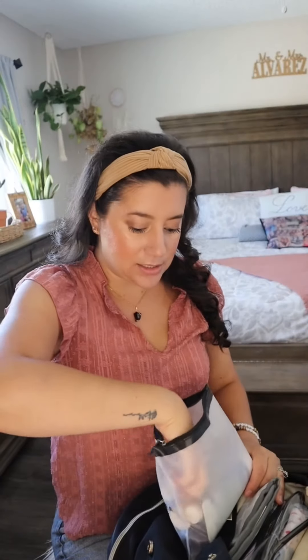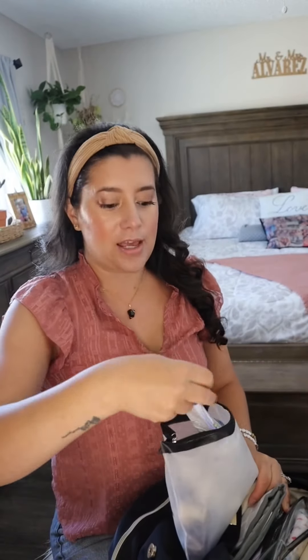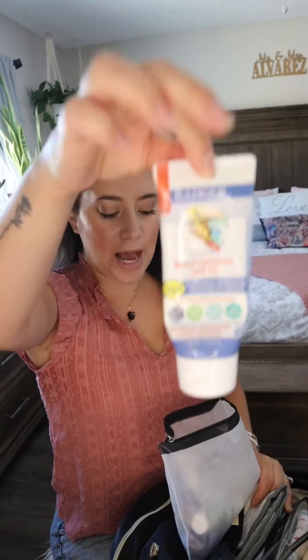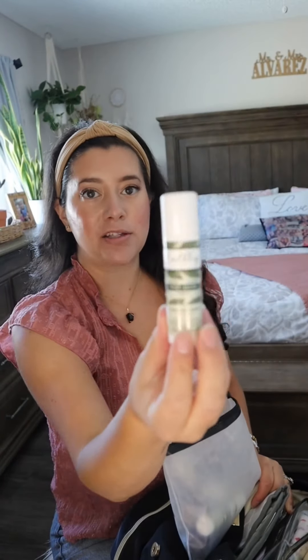Now I'm gonna show you what's in this bigger pocket. I keep some sunscreen since it is summertime, just in case we go to the beach, water park, or river — that's the only time we wear sunscreen. This is the one Bella uses, the Earth Mama one, and then this is the one for her face, also from Earth Mama — it's just easier to apply on her face. If I wear sunscreen, this is the one I use — Badger.